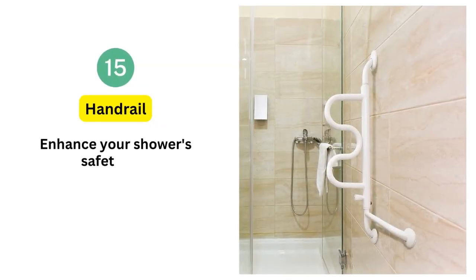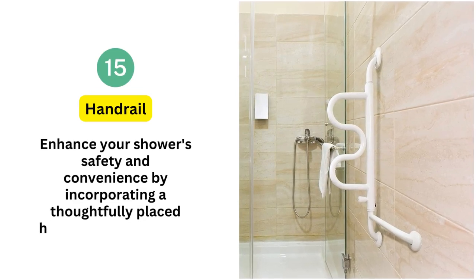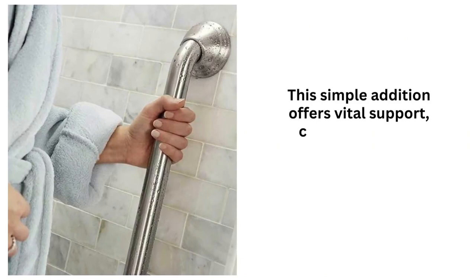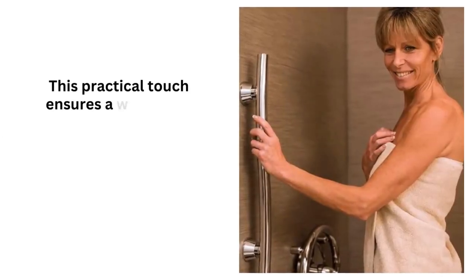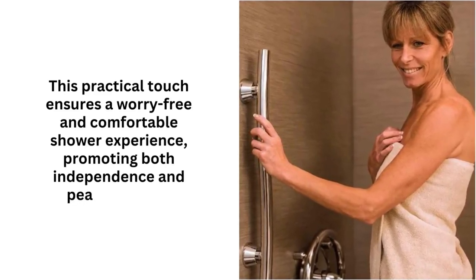15. Handrail. Enhance your shower's safety and convenience by incorporating a thoughtfully placed handrail along the wall. This simple addition offers vital support, catering to those who might need assistance while standing. This practical touch ensures a worry-free and comfortable shower experience, promoting both independence and peace of mind.